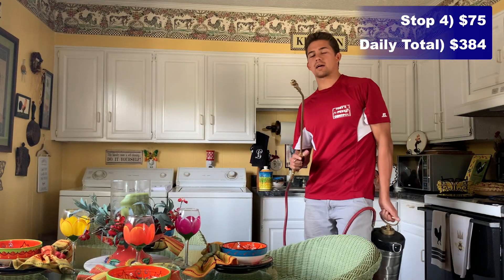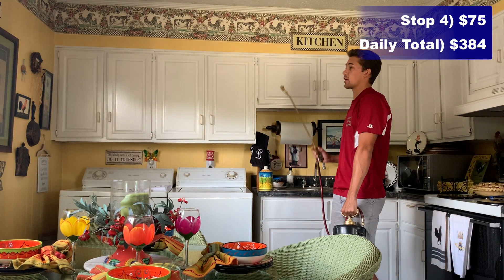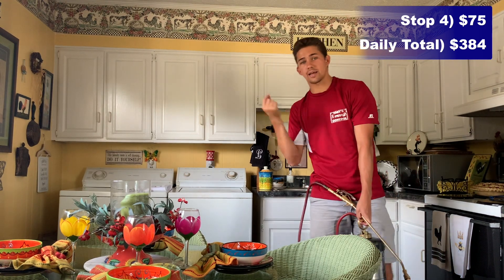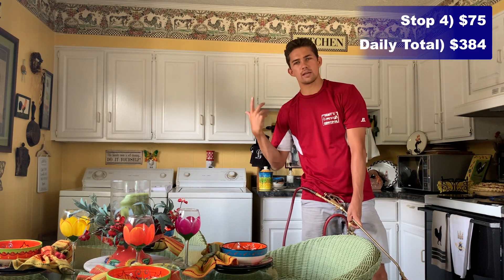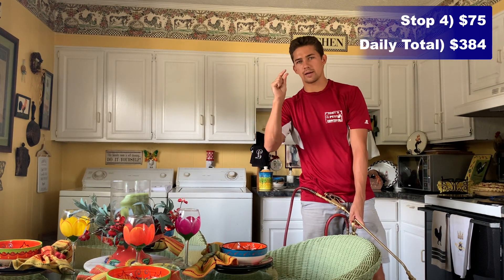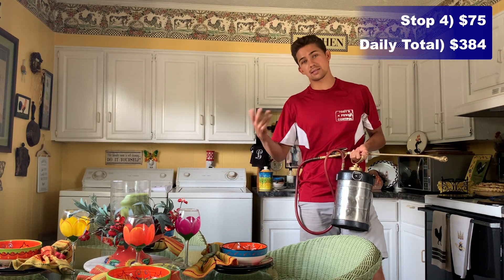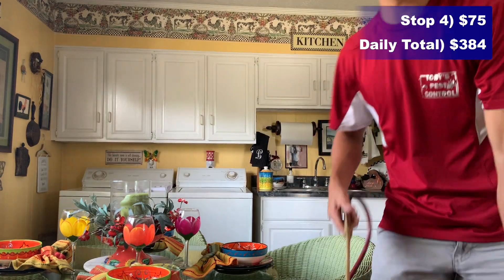When I'm spraying inside the house, it's just super light sprays — this stuff comes out almost as a mist, you can barely see it, and by the time it hits the floor it's just tiny little particles. Customers ask me all the time if it's safe. Yeah, it's super safe — I'm only spraying tiny amounts, it's definitely safe for humans and pets. Then we spray the outside and head to the next stop.